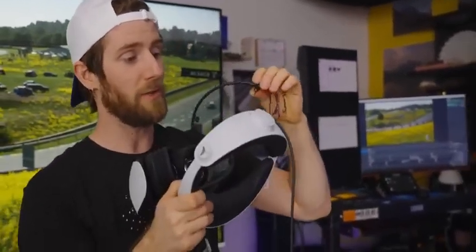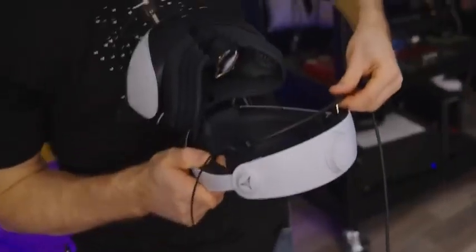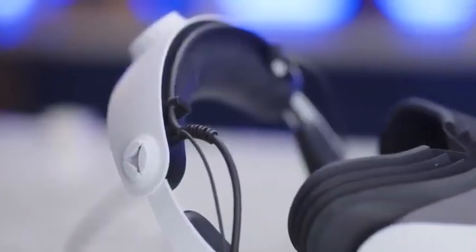What you won't find is any kind of integrated speakers, which is probably for the best because I'm pretty much certain their included 3.5mm earphones are going to sound a lot better than what the Oculus Quest 2 has. Let's go ahead and get this plugged in. Stylish.